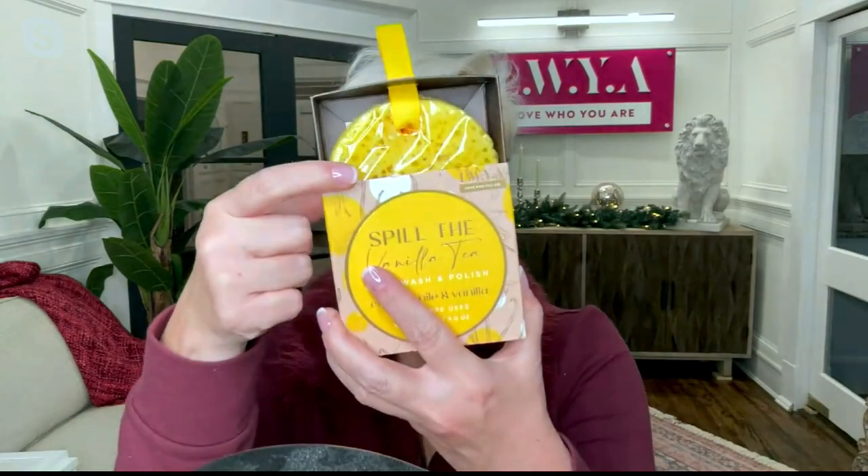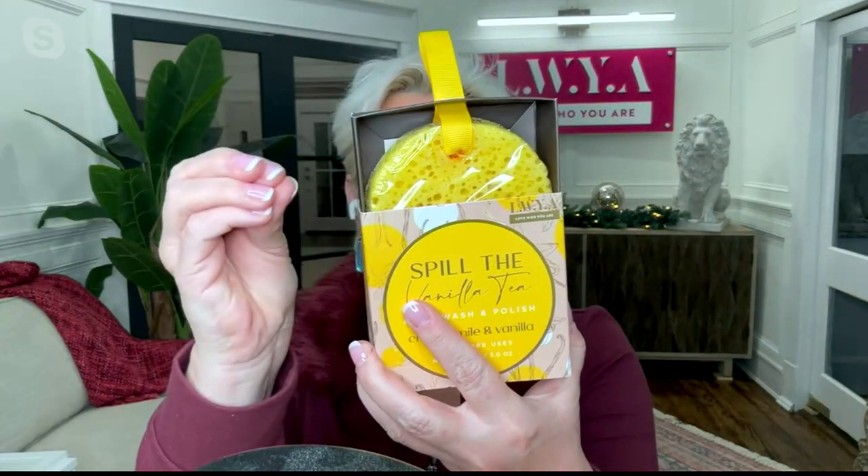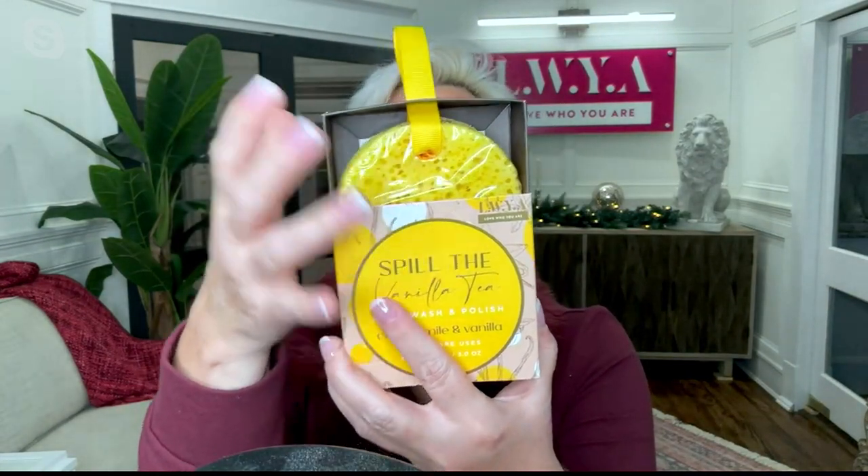You are getting all three of these — cleanse, polish, and condition. You are getting this sponge that is a loofah. It is so dense. And when I say exfoliating, you're going to use this on your skin — it's going to slough off all the dead skin cells.